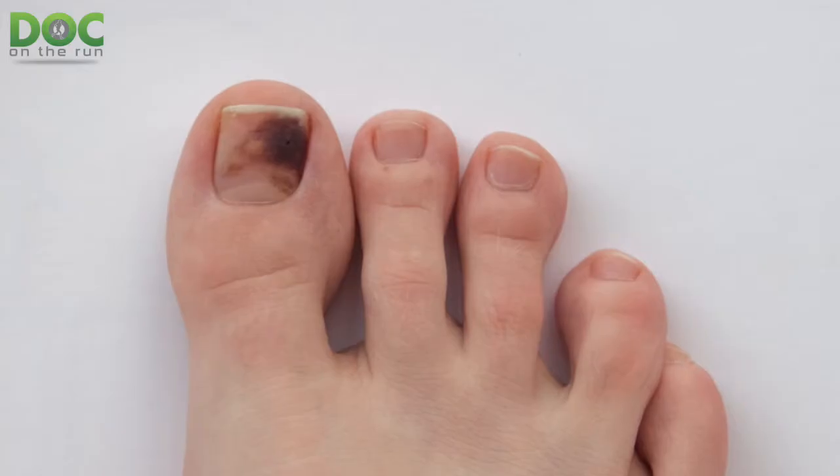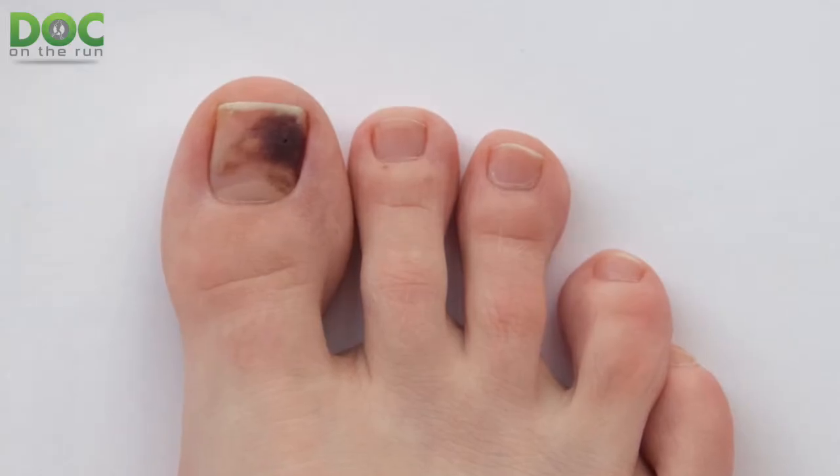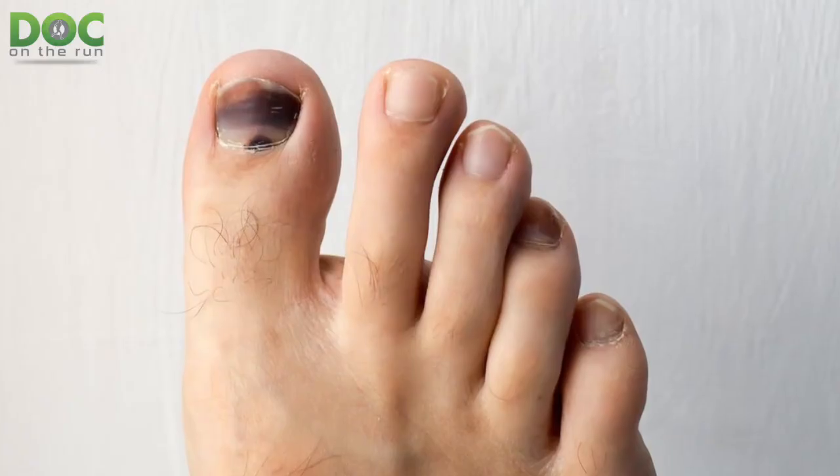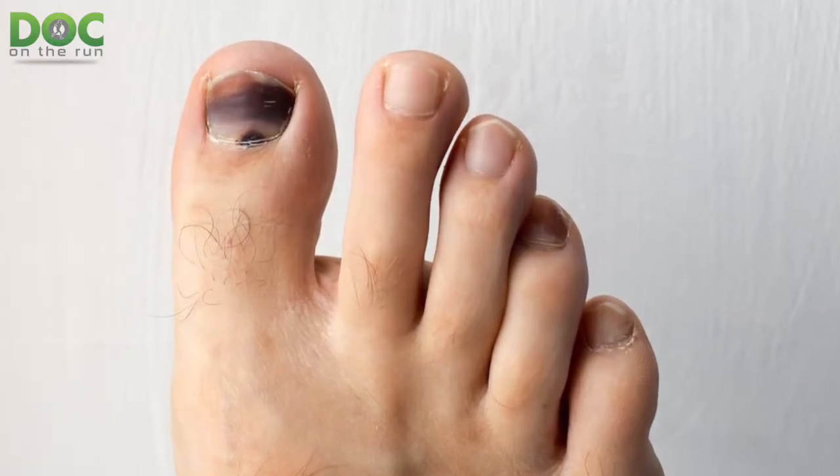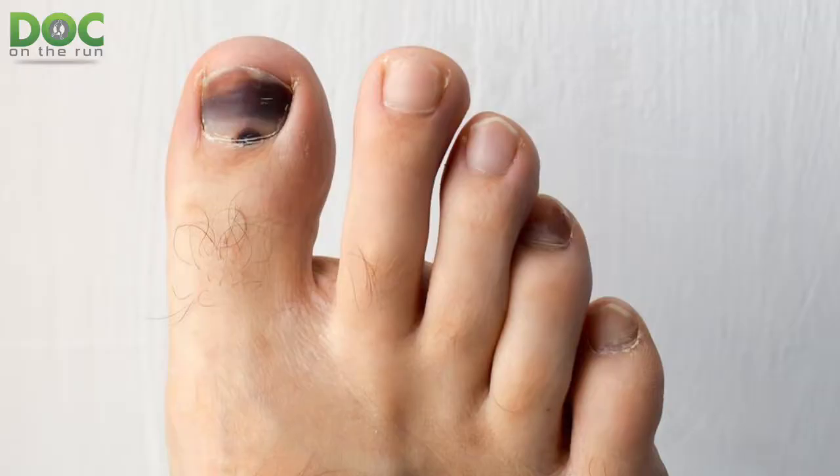It can not just be unsightly, but it's a real problem. If enough fluid accumulates and you get enough pressure between the nail plate and the nail bed, it can actually lift the nail right off the nail bed underneath, and then you actually end up losing the toenail. If you just have a bruise and it's not separating the nail from the nail bed, it could still take six months or a year for the nail to grow all the way out and pull that bruise outward to make it go away.